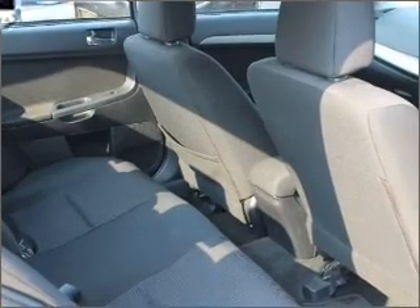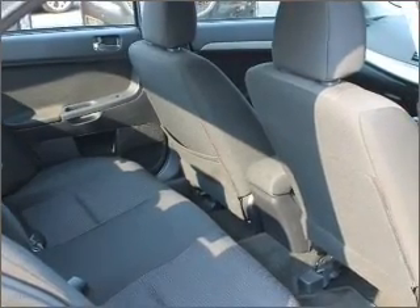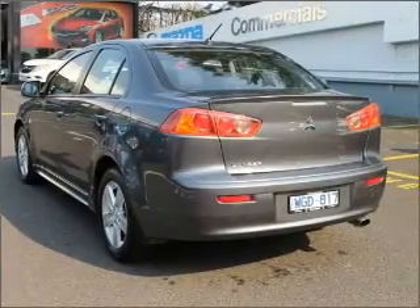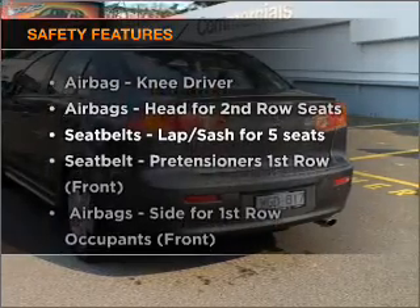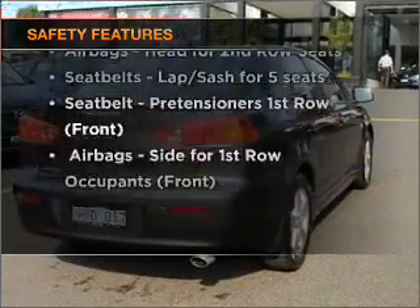Premium wheels lend a distinctive appearance. Brake safely with the Anti-Lock Braking System. If safety is a concern, know you are covered with this vehicle's features.